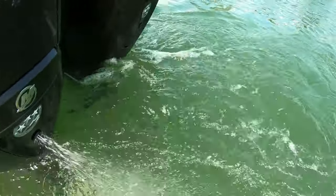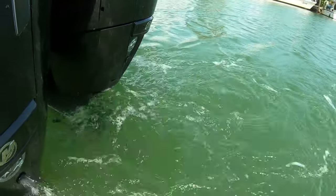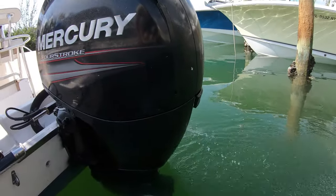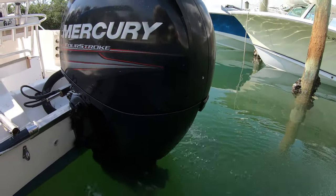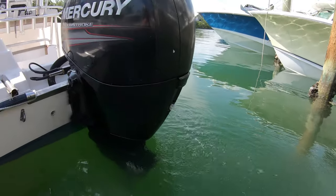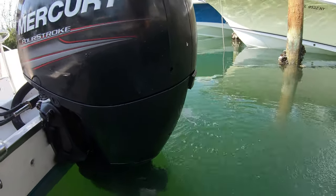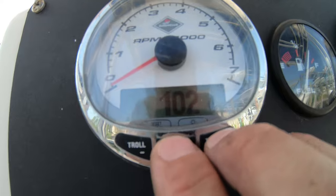If you've ever wondered why some outboards squirt water out the back, today I'm going to tell you why they do that. This is caused because at idle or sitting still, there is too much back pressure on the propeller for the engine to push the water out the exhaust through the prop, so it pushes it out the exhaust that is above the water line. And that's it — that's the reason.